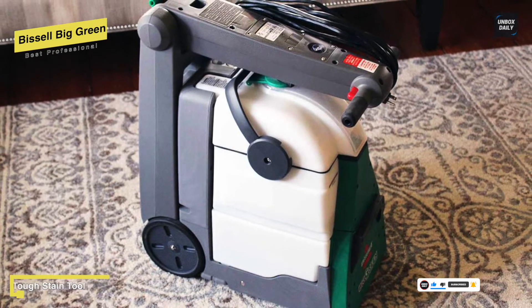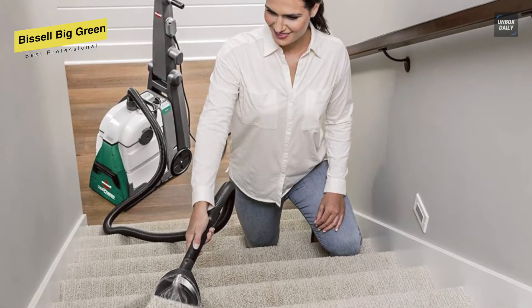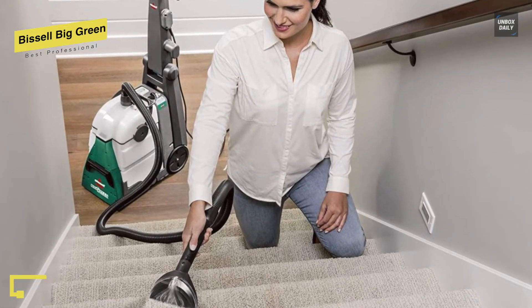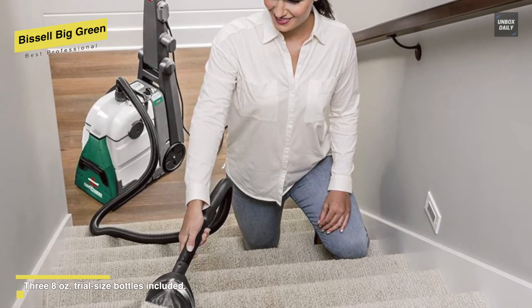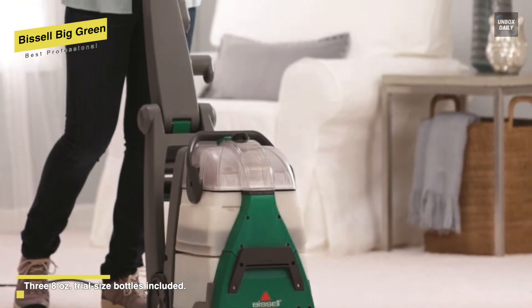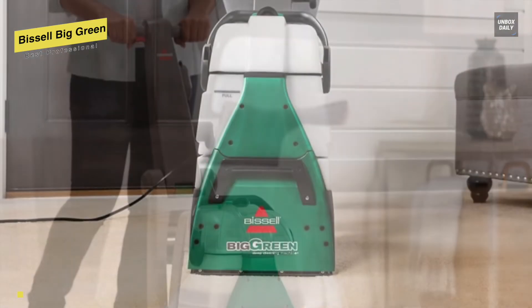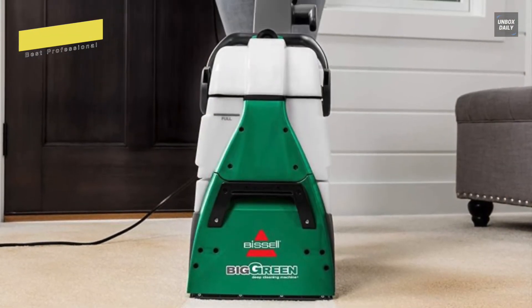It also has extremely strong suction, so it removes the vast majority of the water from your carpets after washing them. Aside from these, it includes a 9-inch-long reach hose and a 6-inch tough-stain tool for cleaning stairs, upholstery, and hard-to-reach areas. Another advantage is that it can be used with a variety of Bissell cleaning products depending on your requirements.